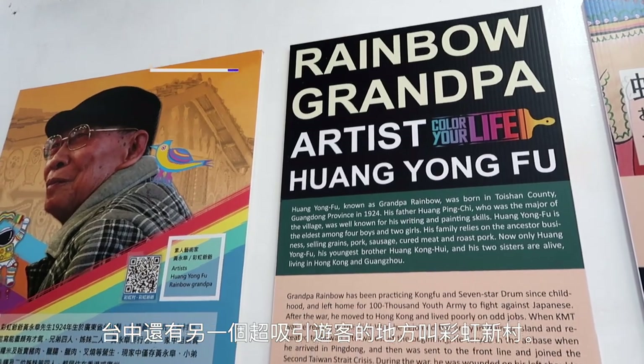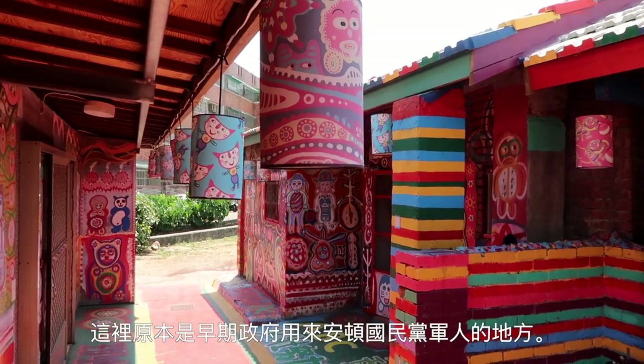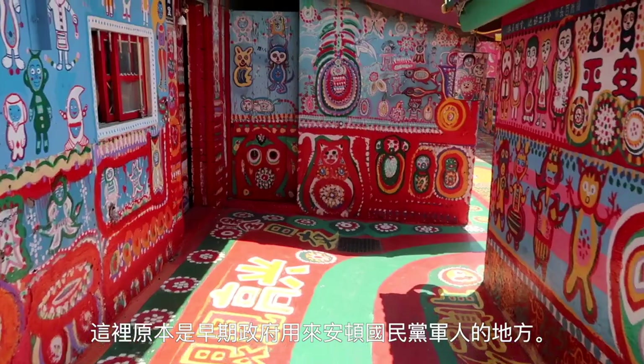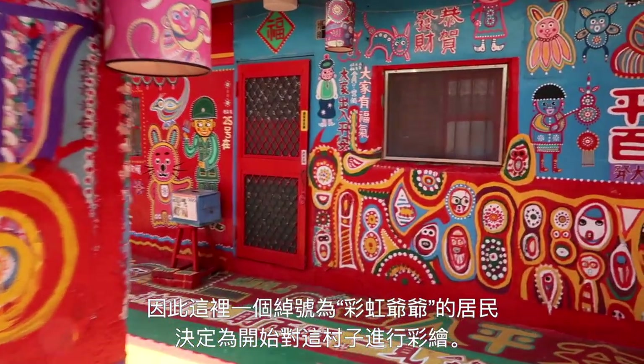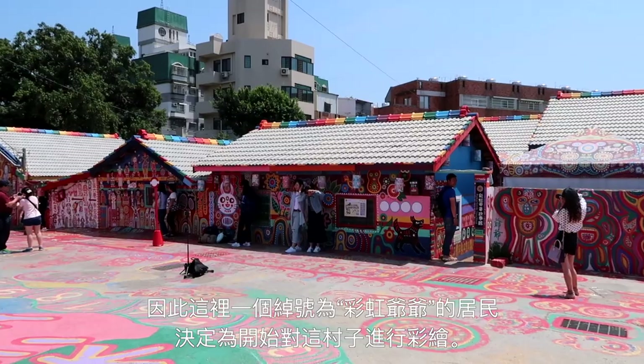Another huge tourist attraction in Taichung is Rainbow Village. This was basically old government housing for retreating KMT soldiers back in the day. As people started moving out and the village started growing smaller, one resident, now nicknamed Rainbow Grandpa, decided to paint what was left of the place.